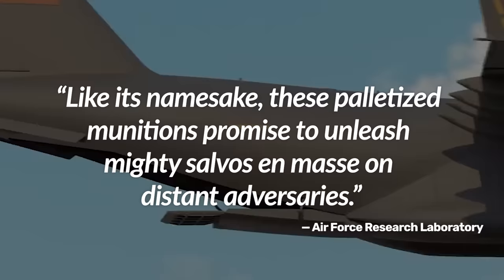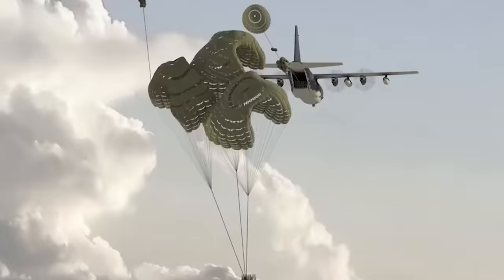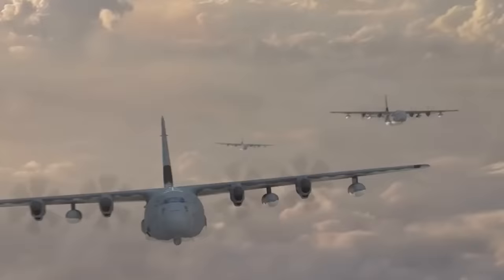What I find sort of ironic is that the Rapid Dragon weapon system may prove most valuable in a conflict against the nation from which it draws its very name. A fight with China would inevitably be a fight in the Pacific, and thanks to low-observable long-range munitions like the JASSM family of cruise missiles, cargo aircraft could saturate enemy airspace with missiles, take out whole fleets of enemy ships, or lay mines across vast expanses of ocean — all without ever coming within range of Chinese air defense systems.